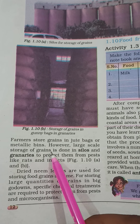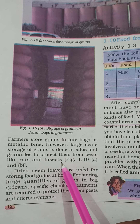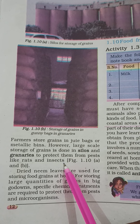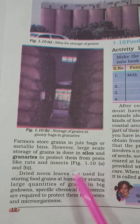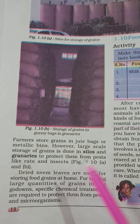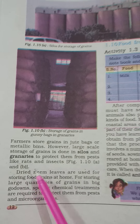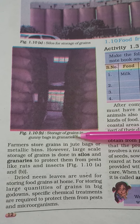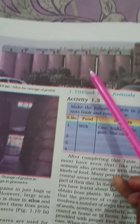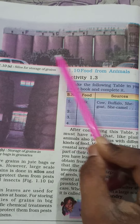If you store grains on a large scale, they use grain silos. As you can see in this image, bins and grains are stored here.